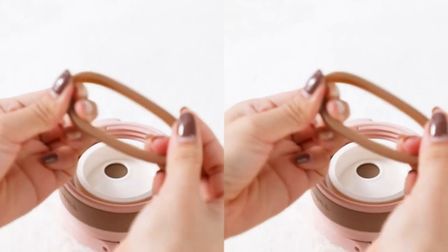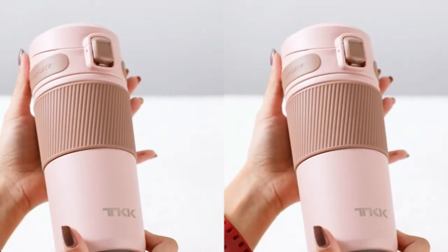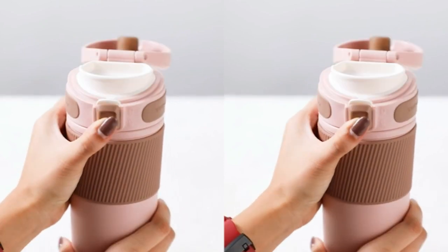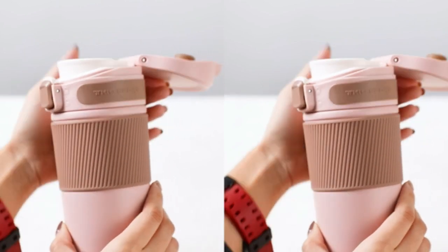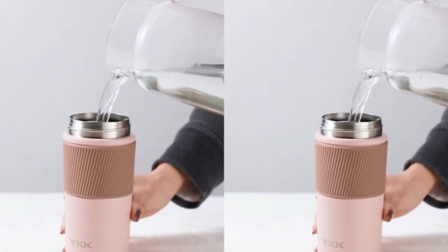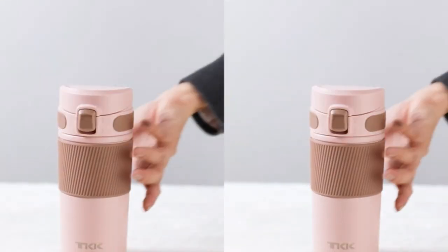Insulated coffee travel mug, stainless steel double wall vacuum insulation keeps drinks hot up to 7 hours and cold up to 12 hours. Travel mugs and tumblers: one-handed drinking convenience on the go, wide mouth accommodates full-size ice cubes, safety lock to prevent the lid from opening accidentally.